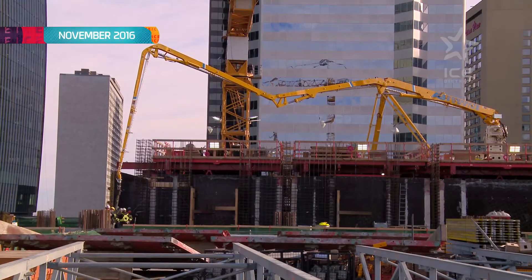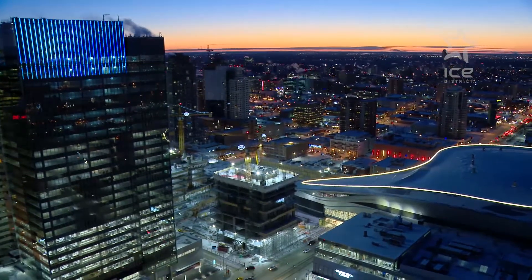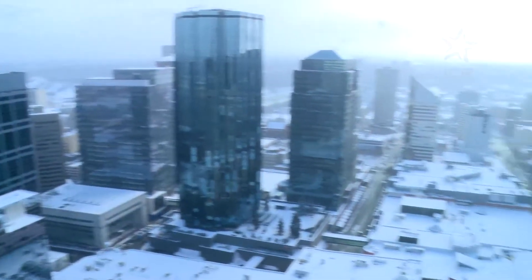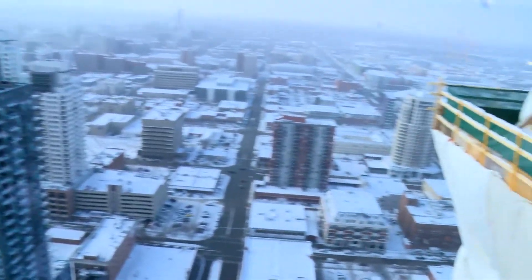After the parkade was built up to grade, the office tower was constructed in only 13 months. Sky Residences are now officially being built, and at that pace, residents could start to move in as early as spring 2019.